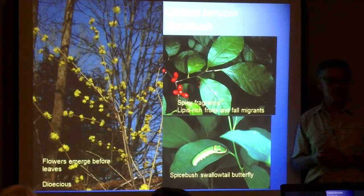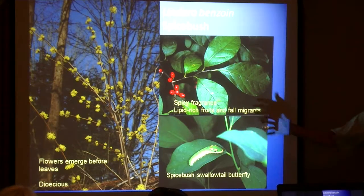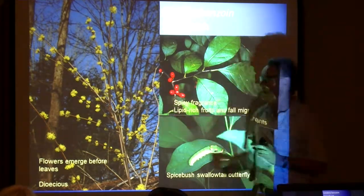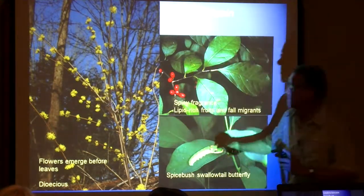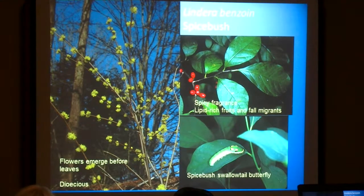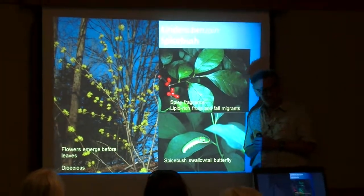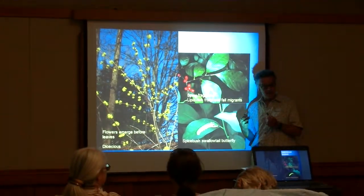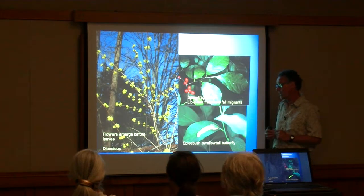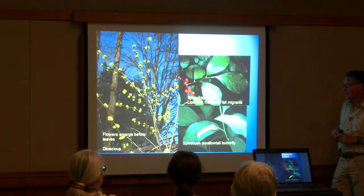Let's talk a little bit about spicebush, one of our very earliest shrubs. It looks like dense clusters of tiny yellow flowers forming pom-pom-like clusters on the stem. There are separate male and female plants in spicebush — it's described as being dioecious. It's not a wind-pollinated species; it has sticky pollen that isn't blown around by the wind. So it depends on small bees and perhaps flies to function as pollinators.